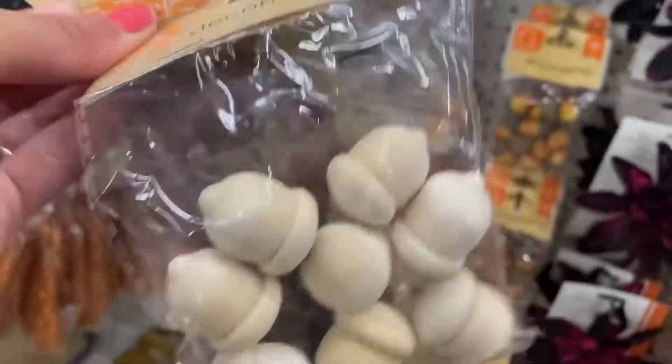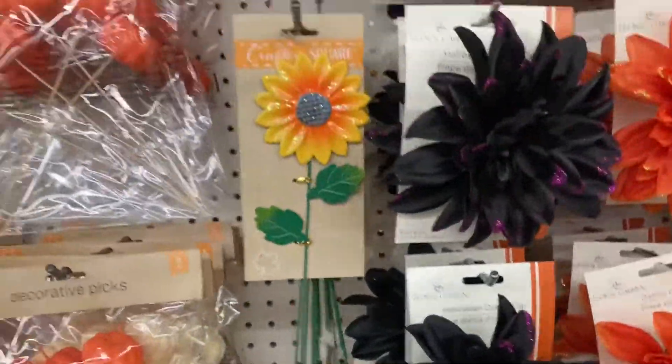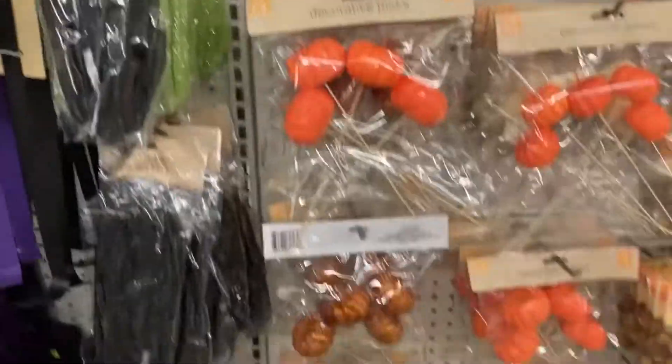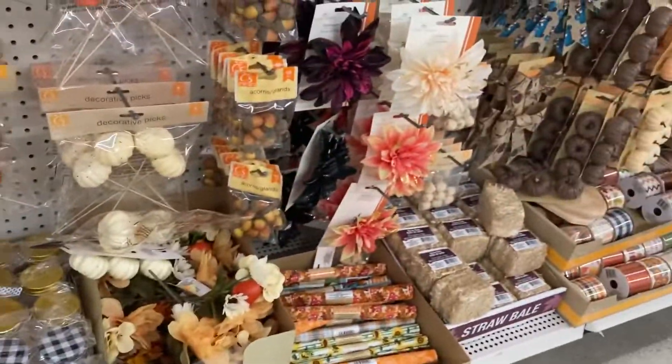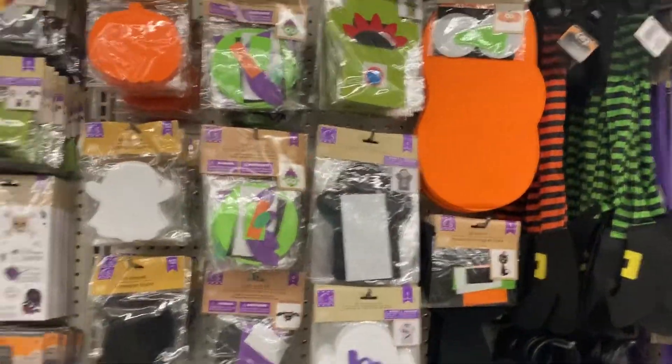Every year they come out with new stuff, and it's not old news now, but because they raised the price from a dollar to a dollar twenty-five, their variety — especially in the crafting section — has gotten like a hundred times better in my book. They are able to offer so many different items.